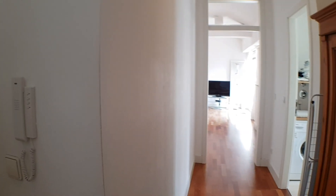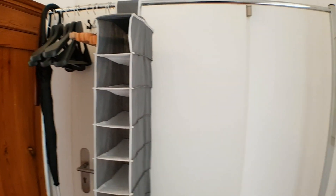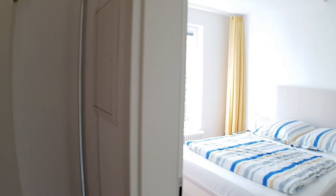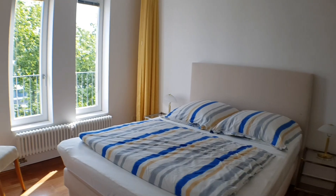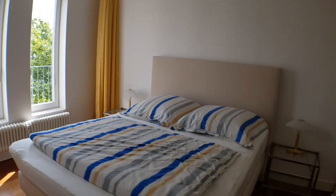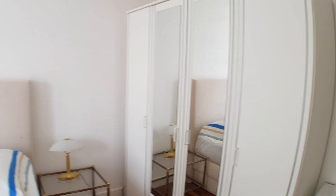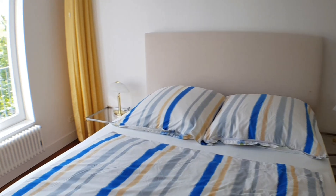Here we are on the main door. The corridor is a bit narrow. On the right you will find the bedroom, also with a huge wardrobe and a double bed.